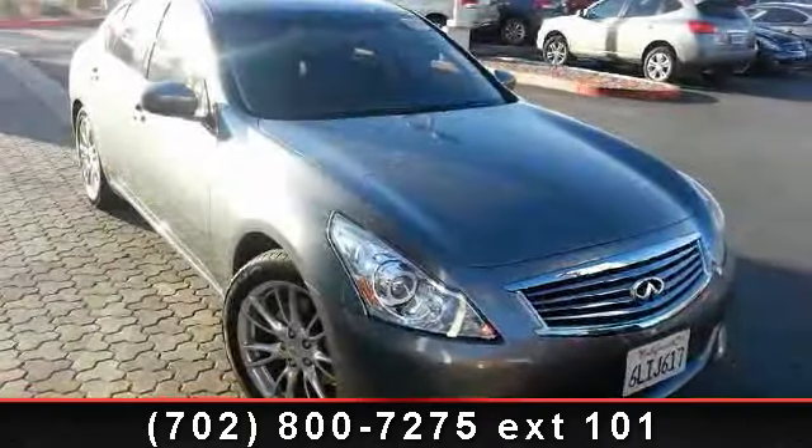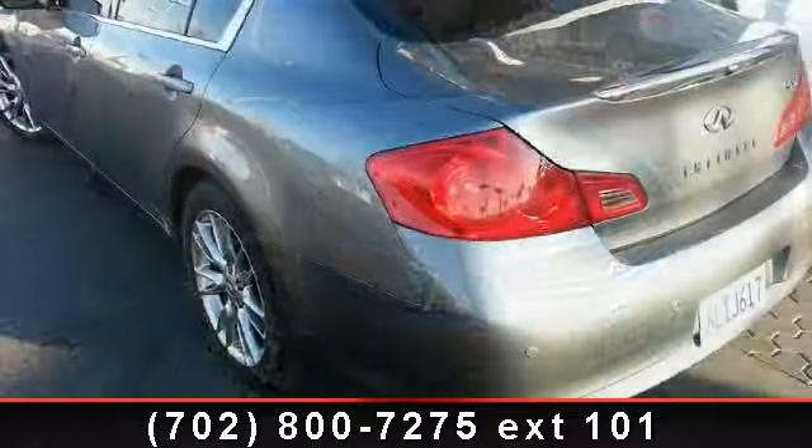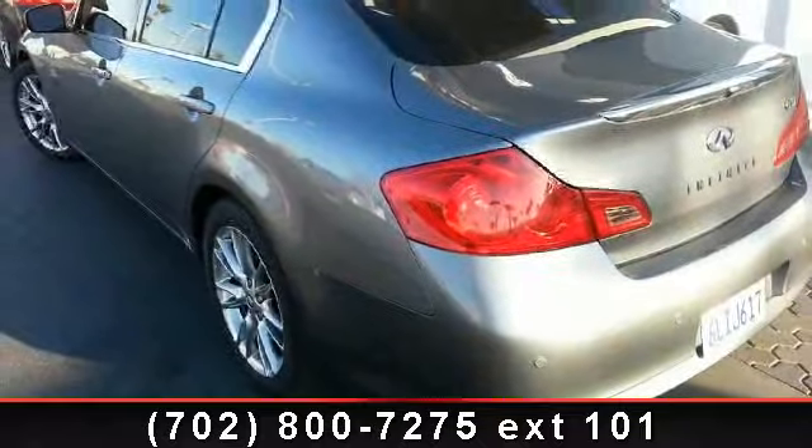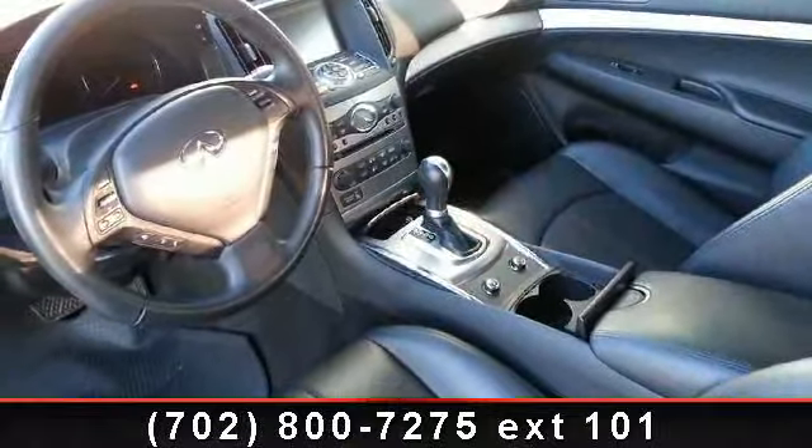Step into the 2010 Infiniti GG37. Don't miss this great deal on a luxury vehicle. This vehicle comes with a reliable six-cylinder engine connected to a smooth-shifting automatic transmission.